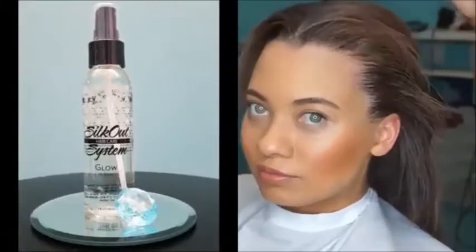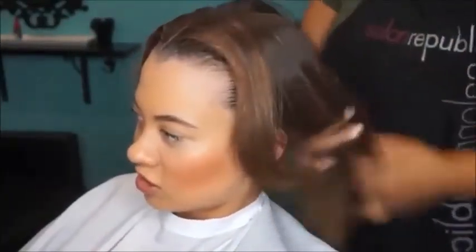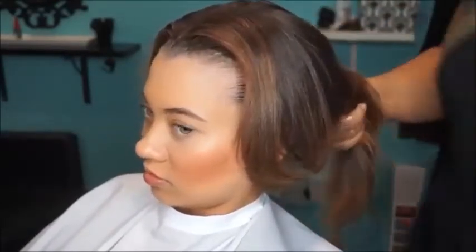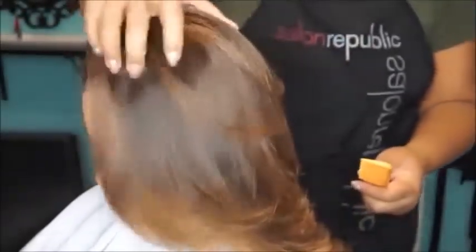And then the Glow, which is the high shine gloss — it's a gloss. I'm just going to run it through your hair. Is that like an oil-based kind of sheen? Yeah, it's like a laminating shine, but it doesn't make your hair greasy. And then — I guess they have a shot right there.